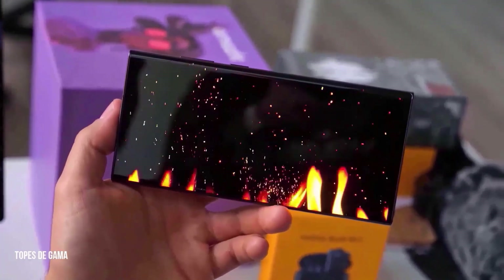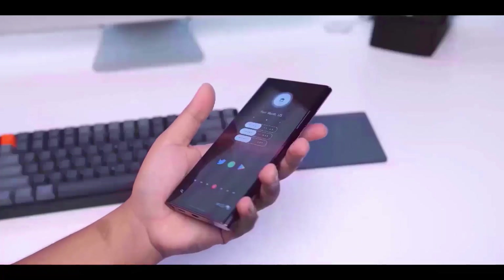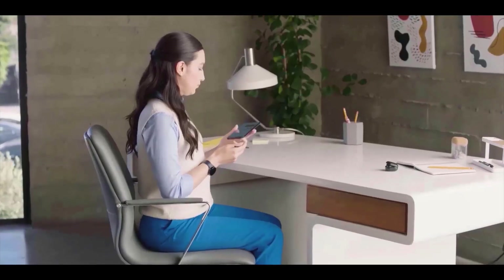Usually, users with Samsung's more recent flagship handsets are eligible for beta programs. We anticipate support for the Galaxy S25 series, Z Fold 6, Z Flip 6, and even some high-end Galaxy A series handsets this time around.